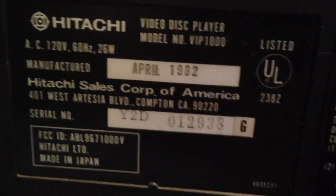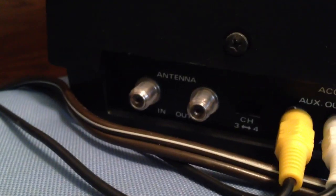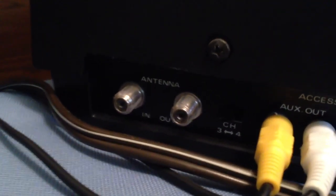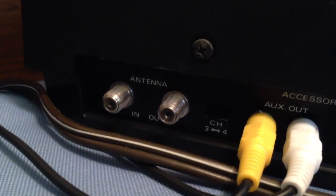This one was made in April of 1982, made in Japan. It's got some simple outputs on here — just audio and video, and then a place to hook the antenna up to your TV, so you can play it through channel 3 on your TV. How many of you remember that? Channel 3 on your TV — we don't do that anymore, do we?